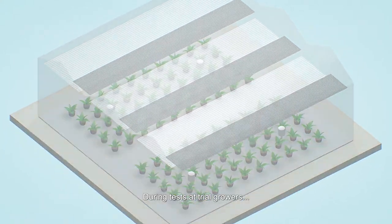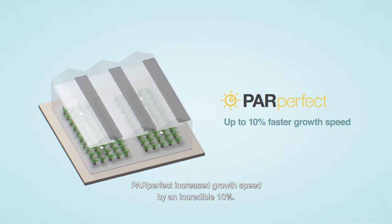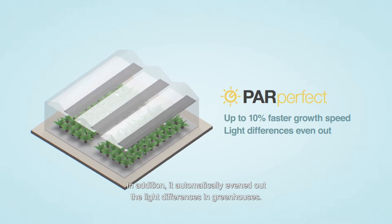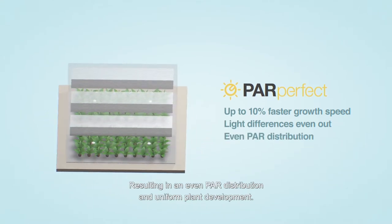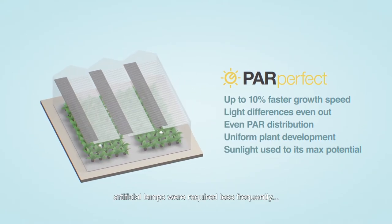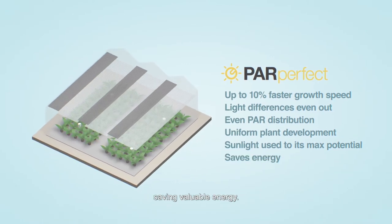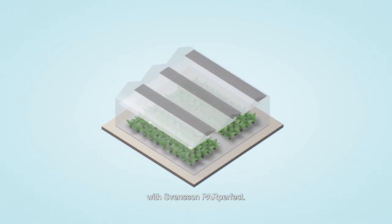During tests at trial growers, ParPerfect increased growth speed by an incredible 10 percent. In addition, it automatically evened out the light differences in greenhouses, resulting in an even PAR distribution and uniform plant development. And since sunlight was used to its maximum potential, artificial lamps were required less frequently, saving valuable energy. Optimize the amount of PAR in your greenhouse with Svensson ParPerfect.